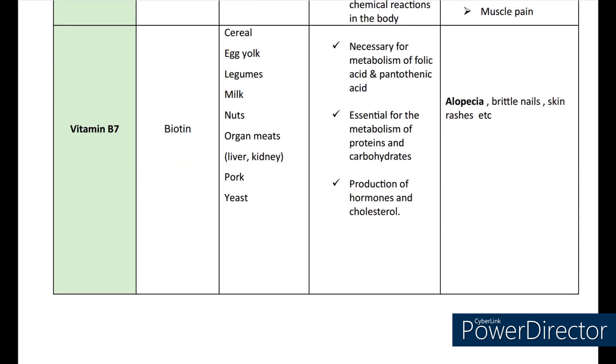Now coming to vitamin B7. The scientific name is biotin. Nowadays the biotin word is very common in hair supplements and skin supplements also. The sources are cereals, egg yolks, legumes, milk, nuts, organ meats, pork, and yeast. Vitamin B7 is very necessary for metabolism of folic acid and pantothenic acid. It is essential for metabolism of proteins and carbohydrates, and also helps in production of hormones and cholesterol. Deficiency may lead to alopecia, brittleness, and skin rashes.